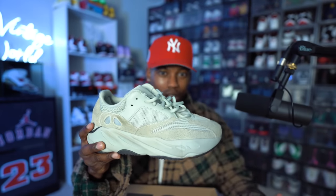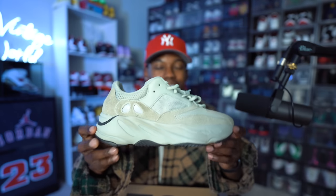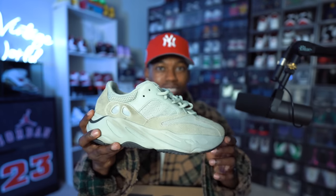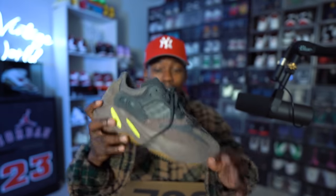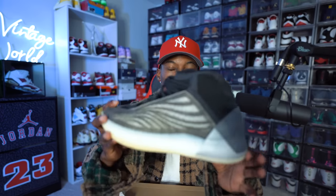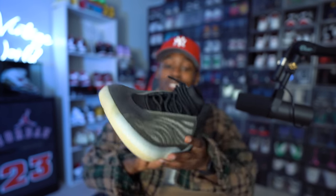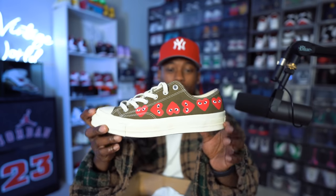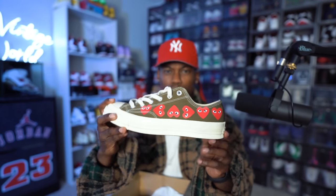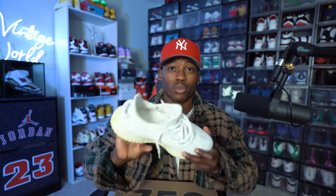We have the Mauve 700s, which I rocked probably the most out of all my 700s. Then there's another pair of the Quantum Bariums — probably a shoe I would never wear, so they might be on the Vintage Closet very soon. We have a pair of Camo Comme des Garçons — actually one of my most viewed videos on YouTube was when I reviewed these after purchasing them in Germany a couple years back.